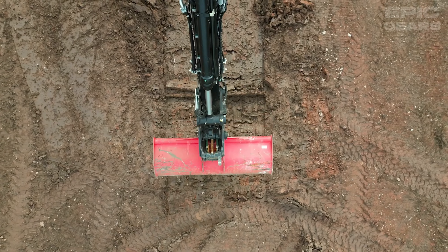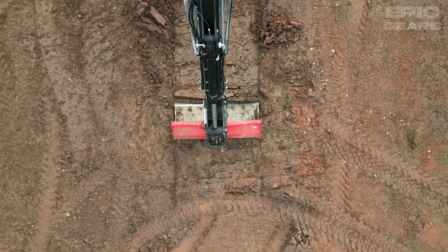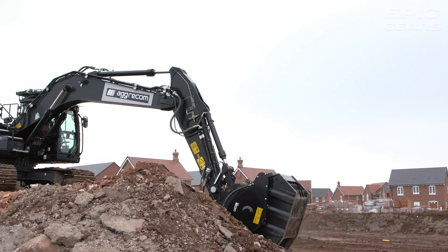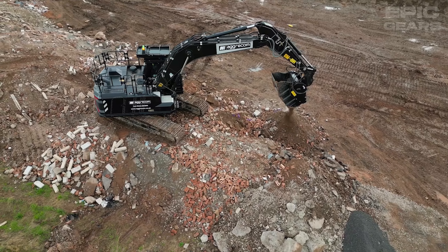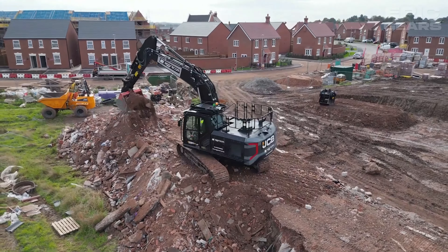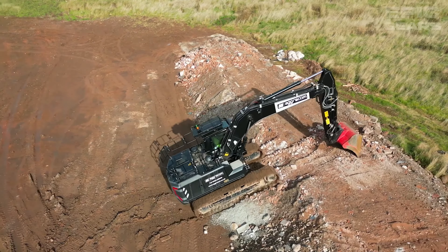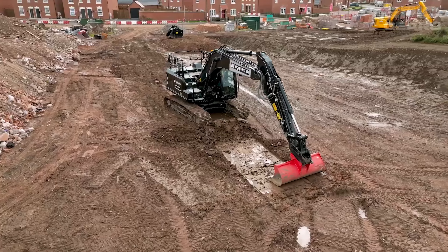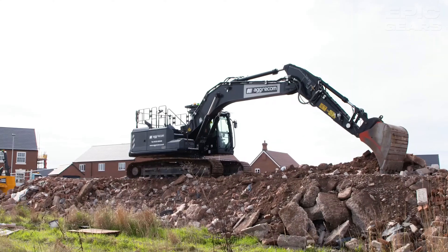JCB-220 X-TRACT Excavator Black Edition is a large and powerful machine that can dig and move earth and other materials. It has a black and yellow color scheme that gives it a distinctive and stylish look, a spacious and comfortable cab that provides a clear and safe view, and a robust and reliable engine that delivers high performance and efficiency.